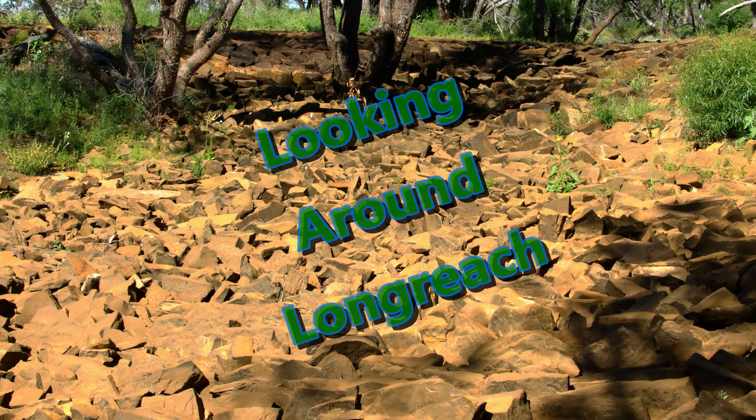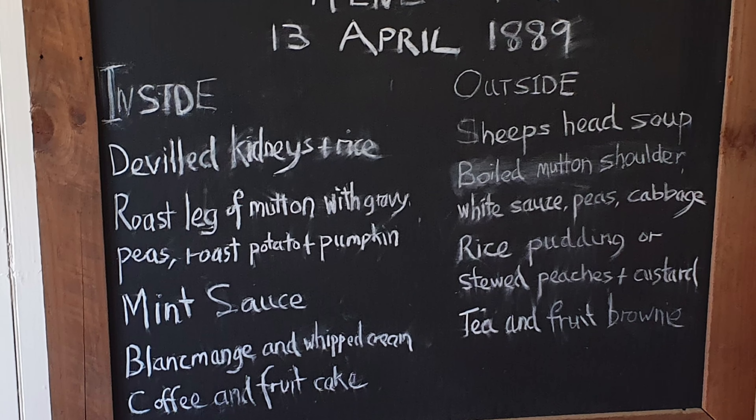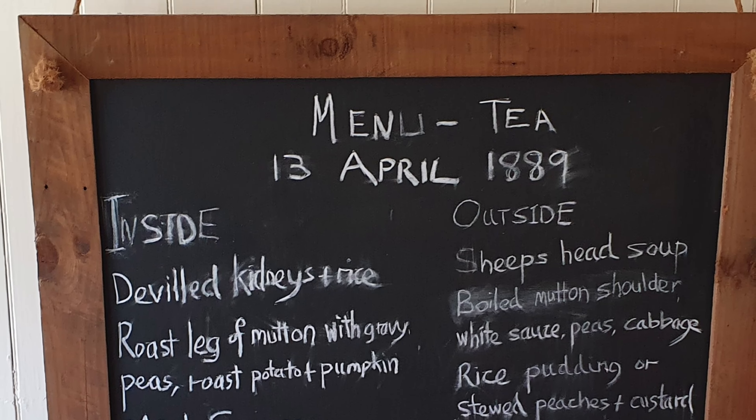More wildflowers lined the road on the return to Ilfracombe. We visited the Welshot Centre, the former police station converted to a memorial for a sheep station. Welshot Station, just south of Ilfracombe, was the original station in the area, and there is some interesting memorabilia to see.